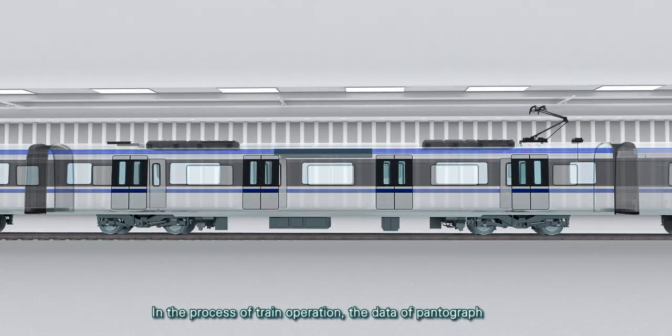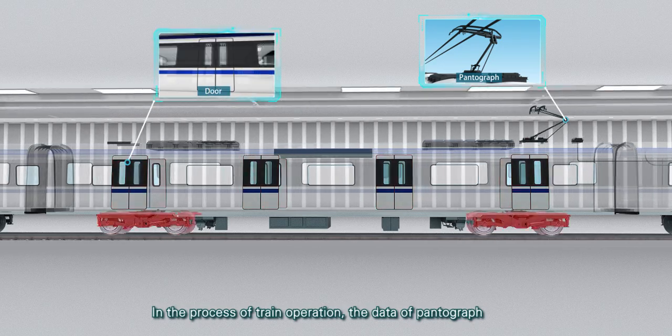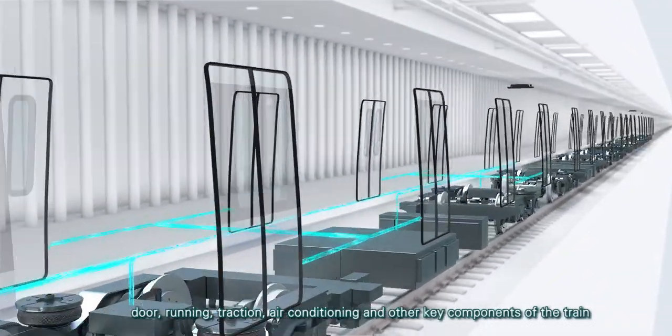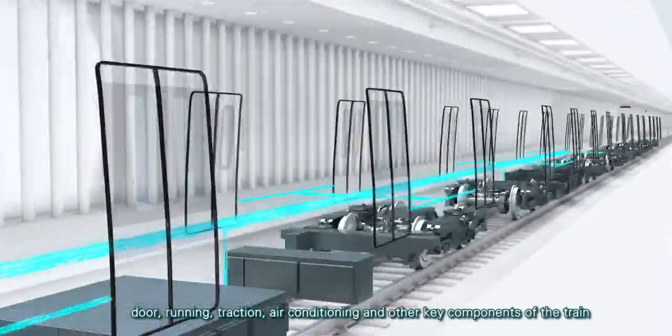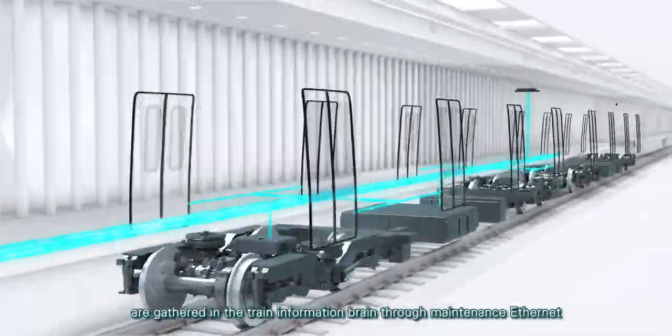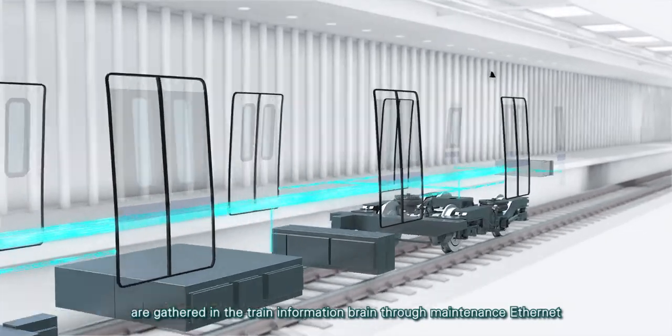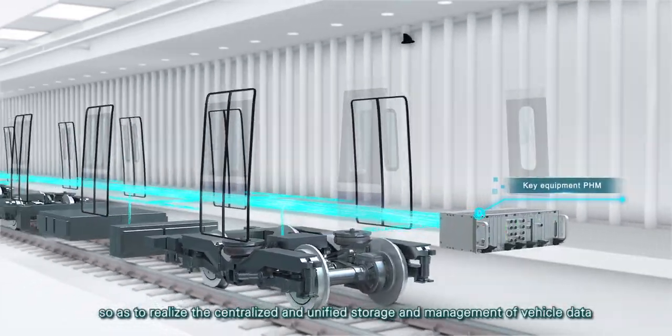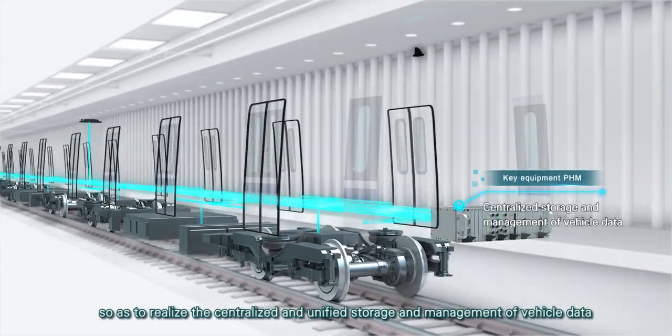In the process of train operation, the data of pantograph, door, running, traction, air conditioning and other key components of the train are gathered in the train information brain through maintenance ethernet, so as to realize the centralized and unified storage and management of vehicle data.